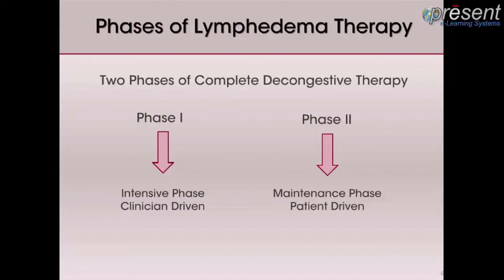Patient education involves learning self-manual lymph drainage, self-bandaging, proper exercises, skin care, and proper care of bandages and garments, as well as education regarding lymphedema.